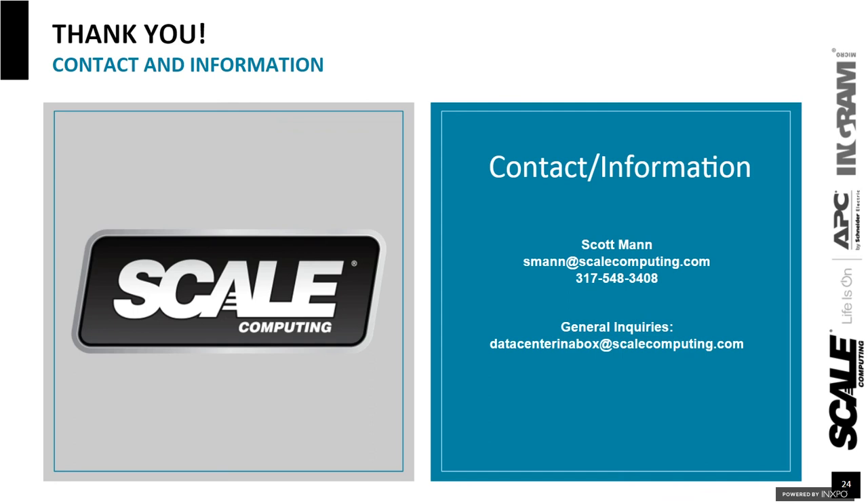Some great questions. Thank you very much for all those. If there are any additional questions, we can follow up after today. I want to extend our thanks to you, Scott, for your presentation today, and special thanks to Scale Computing for sponsoring today's webinar.